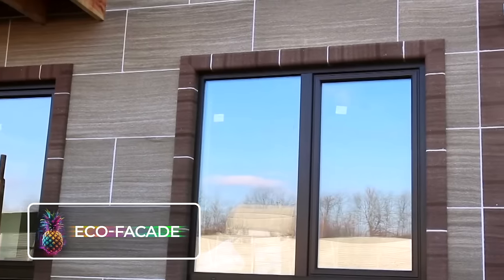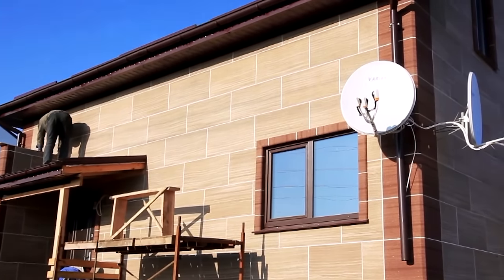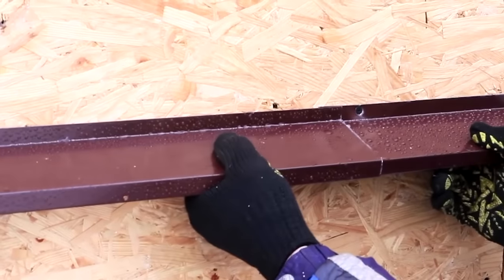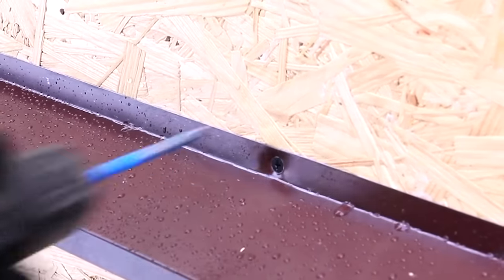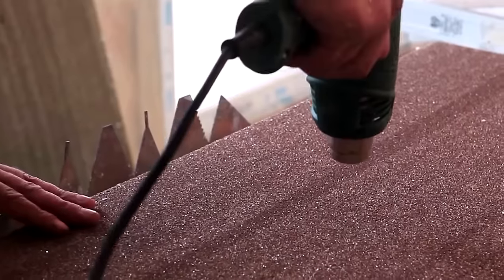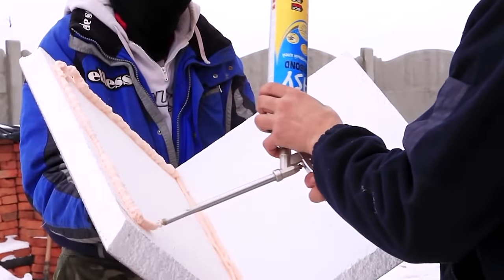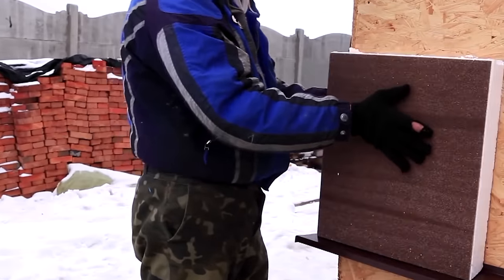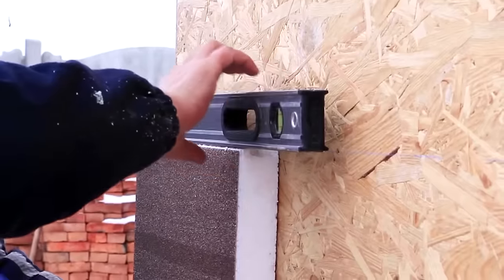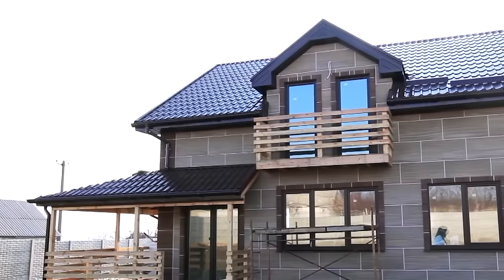EcoFacade. Say goodbye to the monotonous task of home insulating — EcoFacade is the ultimate solution. Forget those bulky heavy tiles; with EcoFacade's lightweight styrofoam-like panels, getting the job done is a breeze. No need for complicated tools or equipment — just a little dab of styrofoam glue. Not only is EcoFacade super easy to use, but it's also ridiculously affordable. You can cover one square meter with 1.9-inch or 50-millimeter thick panels at a fraction of the cost compared to traditional tiles, fully insulating large areas without breaking the bank.